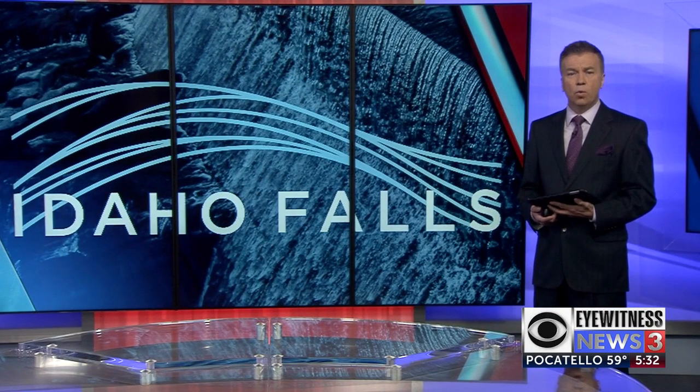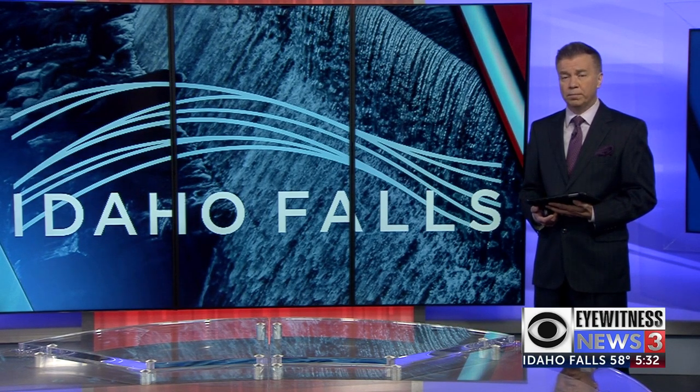Construction is about to begin on a new water tower in downtown Idaho Falls. Eyewitness News 3's Braden Wilson shows us where the new tower will be built and how long construction is expected to take.